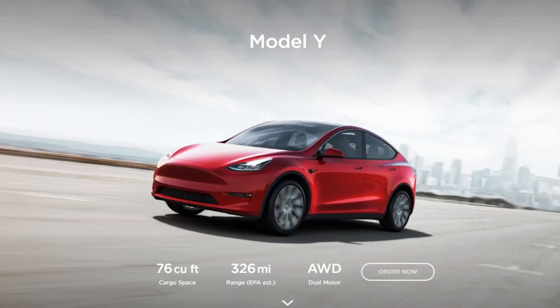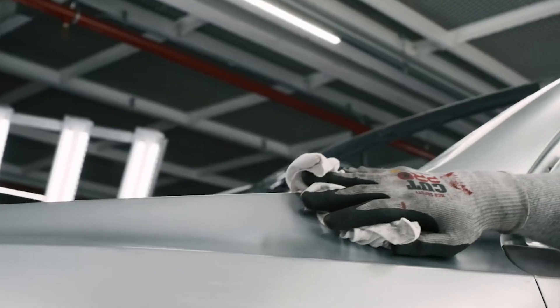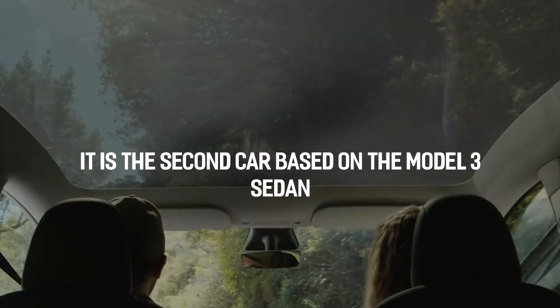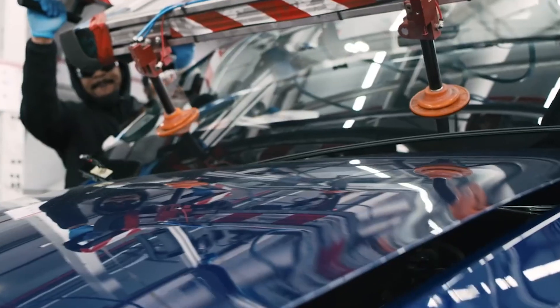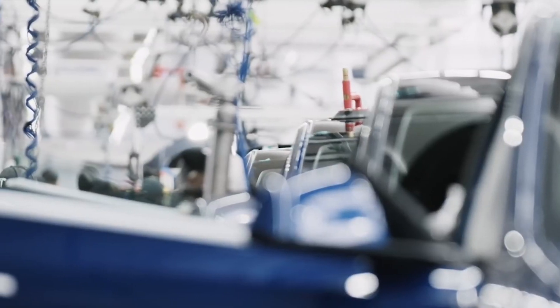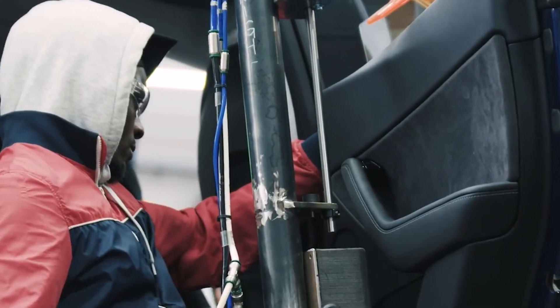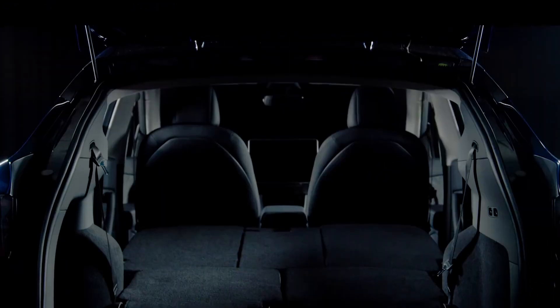The Tesla Model Y is an electric CUV, or compact crossover utility vehicle. Tesla revealed it in March 2019, started production at its Fremont plant in January 2020, and started deliveries on March 13, 2020. It's the second car based on the Model 3 sedan. The Model Y shares approximately 75% of its parts with the Tesla Model 3, including a similar interior design and electric powertrain. Model Y provides optional third-row seats for a seven-passenger seating capacity, and is a smaller and less expensive version than the full-size Tesla Model X.